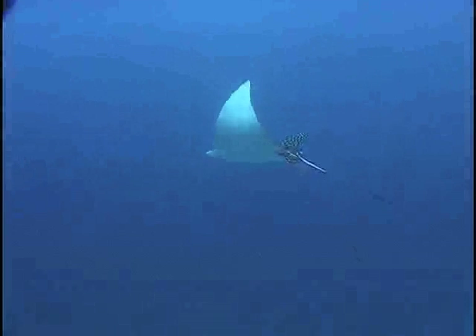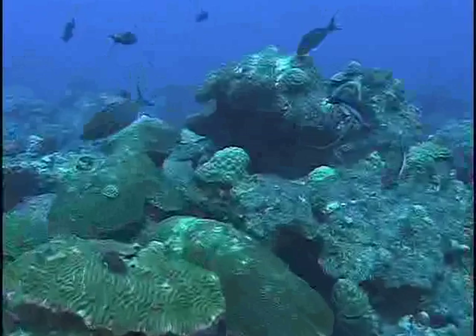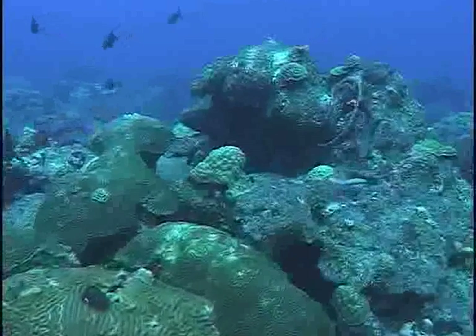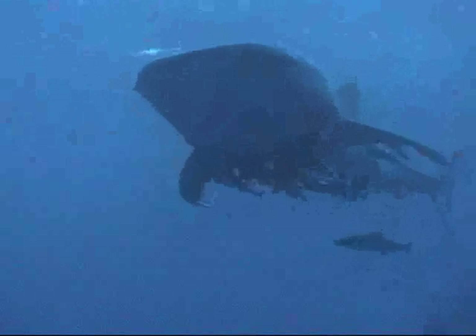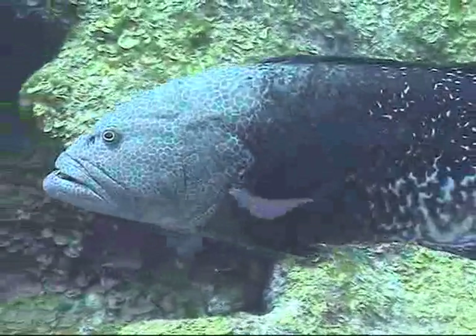Not all predatory fish come with a mouthful of teeth, however. Parrotfish, for example, feed on small polyps residing in the hard calcareous armor of corals. Others, like the whale shark, feed on tiny planktonic plants and animals drifting in the water column. These important predators play a significant role in the oceanic web of life.